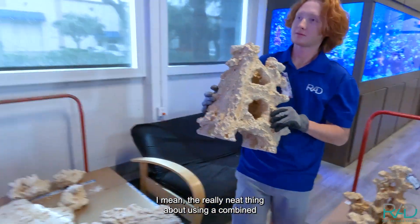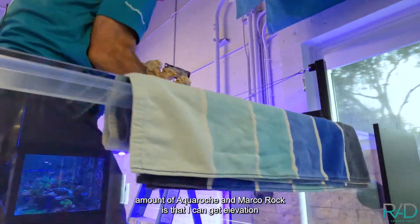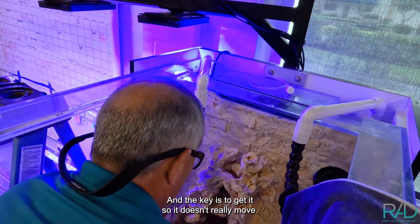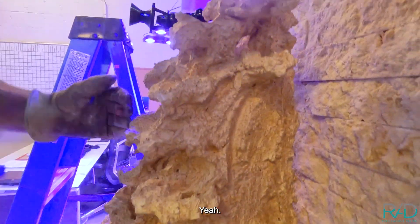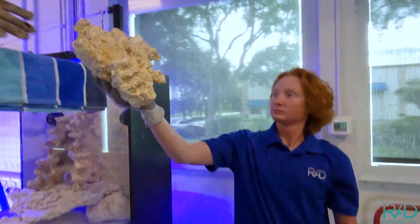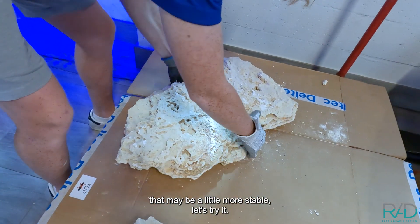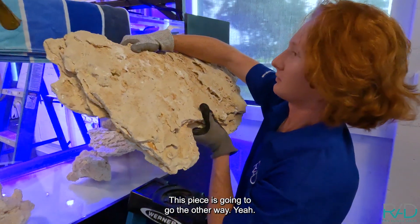The really neat thing about using a combined amount of Aqua Roche and Marco Rock is that I can get elevation, and elevation is a wonderful thing. Look at the elevation - perfect. The key is to get it so it doesn't really move. I could put the flat Marco Rock pieces in there - that might be a little more stable. Let's try it. This piece is going to go the other way.